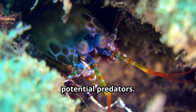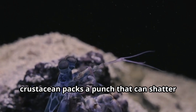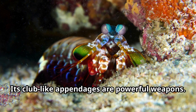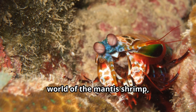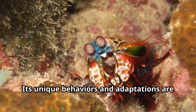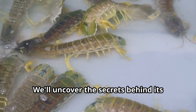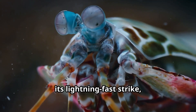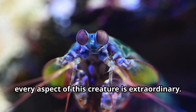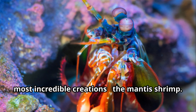Its vibrant colors are a warning to potential predators. Don't be fooled by its small size — this crustacean packs a punch that can shatter shells and stun prey instantly. Its club-like appendages are powerful weapons. Join us as we journey into the underwater world of the mantis shrimp, a creature that has captivated scientists and nature enthusiasts alike. We'll uncover the secrets behind its dazzling appearance, its lightning-fast strike, and its unique biology — from its complex eyes to its powerful claws, every aspect of this creature is extraordinary.